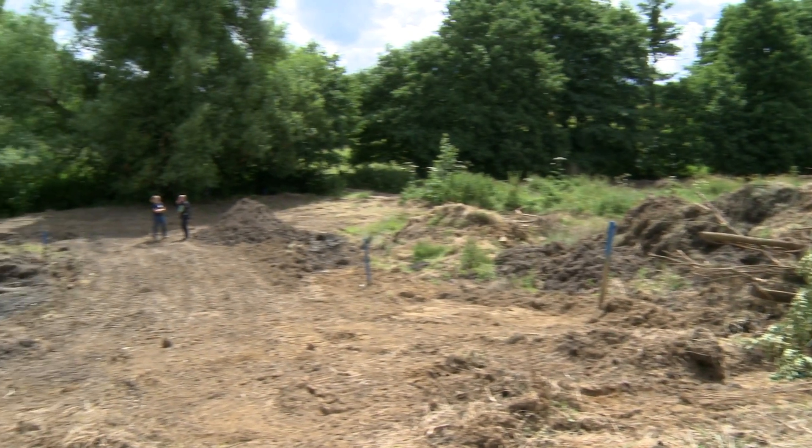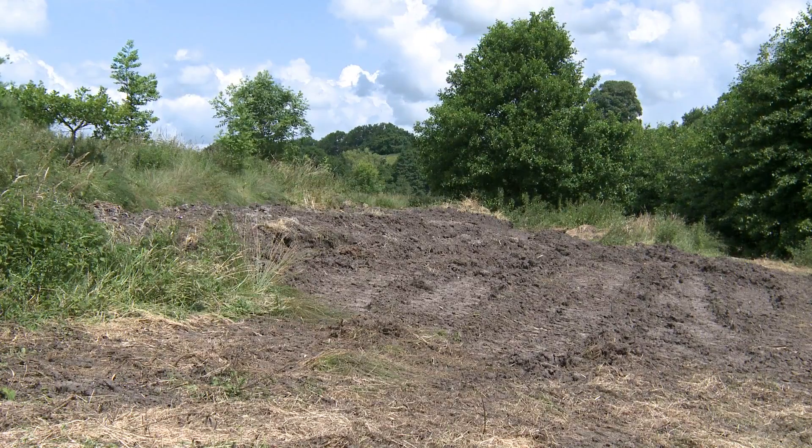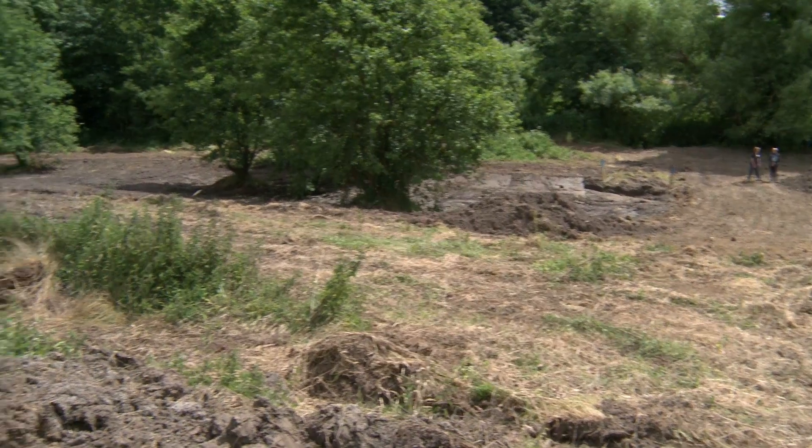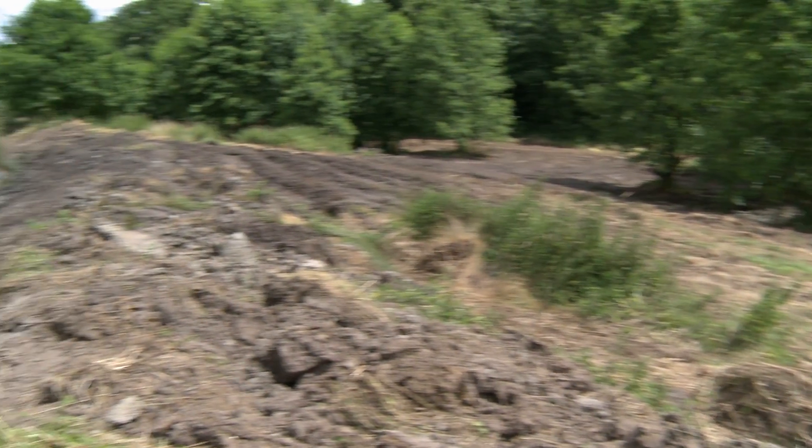My name's James Hector, I work with Natural Engineering Solutions, working with FWAG on natural flood management. Here we're in the middle catchment next to Golds Brook, which is a main river as classified by the Environment Agency, and we're just lowering the area beside the bank and letting the water flow through this area here.